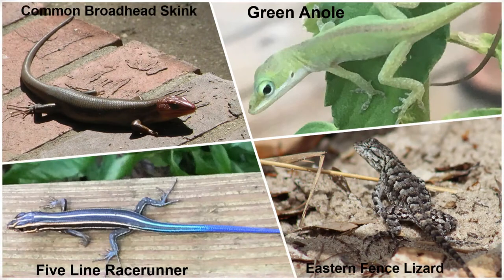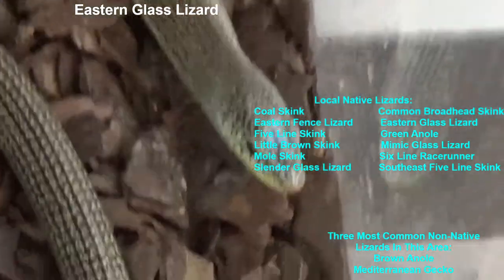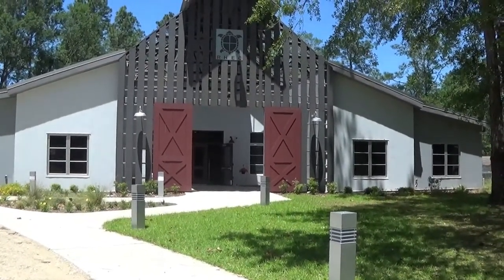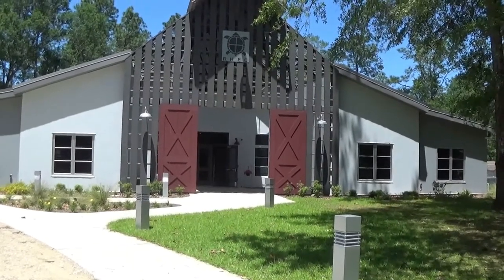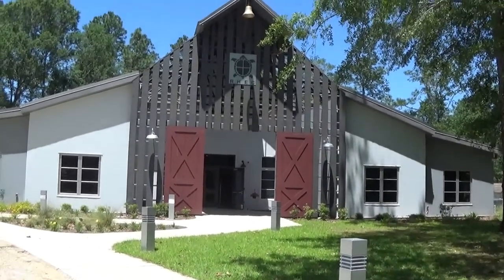In our area, we have native and non-native lizards. Most of us are familiar with the native green anole, and I've listed some of the lizards we have in the Pensacola area. If you ever have a chance to come and visit the Roy Hyatt Environmental Center, come on inside and meet some of my lizard friends — they're here to help us teach all about lizards.